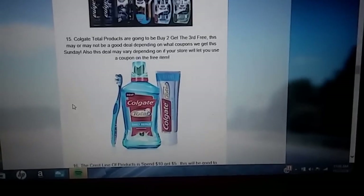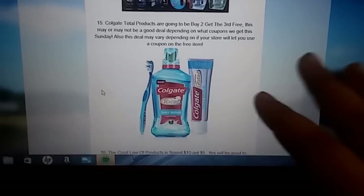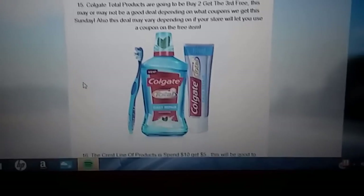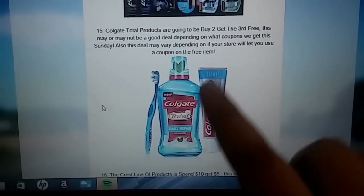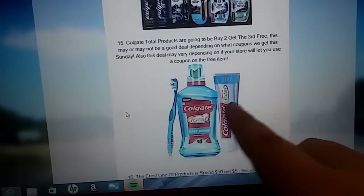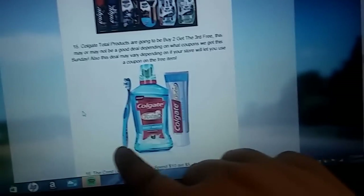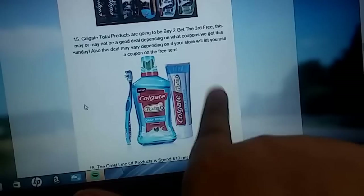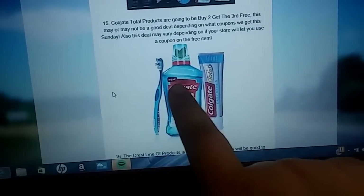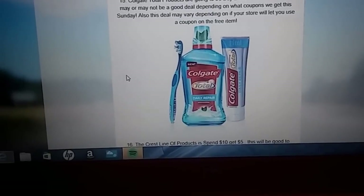Next we have the Colgate Total line — they're going to be buy two, get the third free. Like I said, it may or may not be a good deal depending on what coupons come. I know we're getting 50 cents for the toothpaste, but I don't know if we're getting anything for the mouthwash. Also, it's going to depend on if your store lets you use three coupons for the free item. Obviously your total is going to be a lot cheaper if they do, but if they only let you use two, your price is going to vary — so that's something we'll have to wait on, and it depends from store to store.